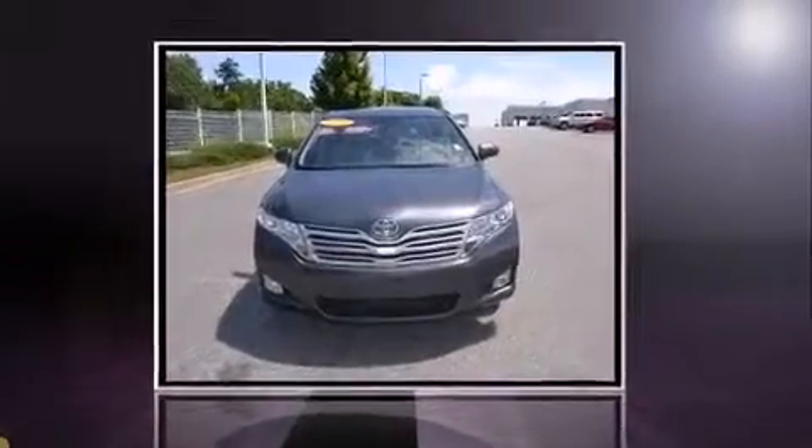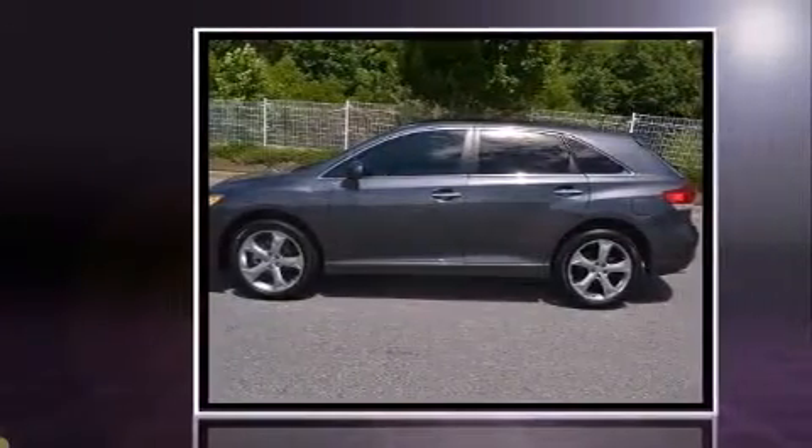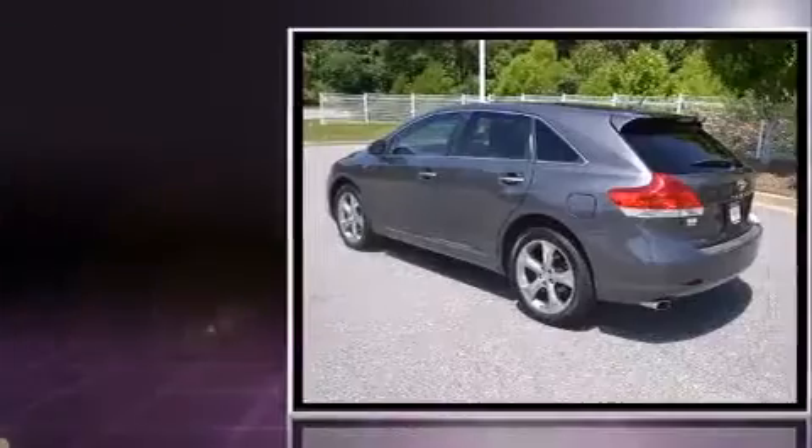Discerning drivers will appreciate the 2011 Toyota Venza. With less than 20,000 miles on the odometer, this crossover hits the mark with consumers demanding economical versatility.